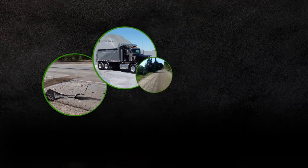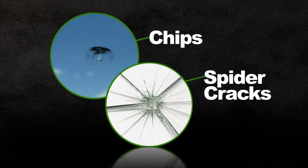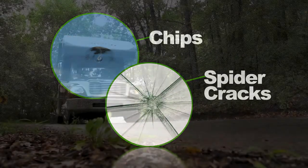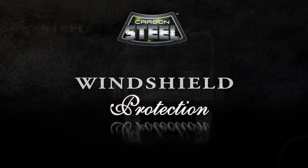Road debris, dump trucks, gravel roads, and road hazards can all cause those dangerous chips and spider cracks in your windshield. Protect your RV with the Warranty Carbon Steel windshield protection product.